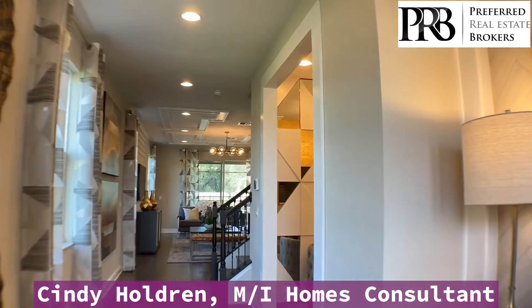Hi everyone, I'm Cindy Holdren, New Home Consultant here with MI Homes at the Estuary at St. John's. I want to welcome you to my new Halifax model home. Come on in. It's beautiful.